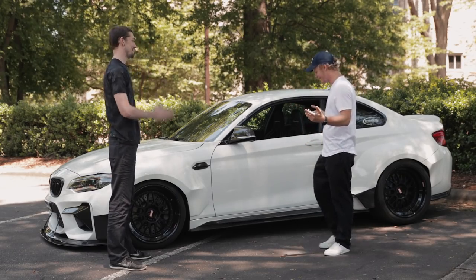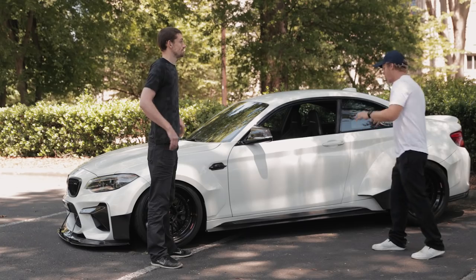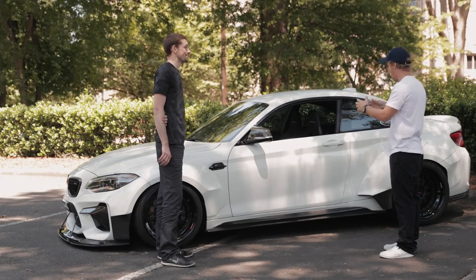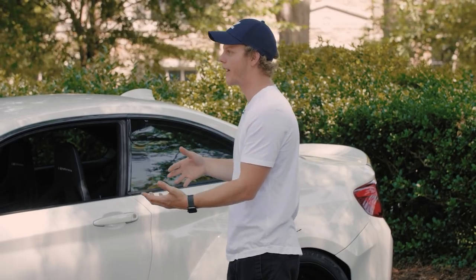Thank you guys for coming out. I had to see the car. So this car has a name — the M2 Ghost. You've kind of made the name a little bit famous. What's the story behind that name?